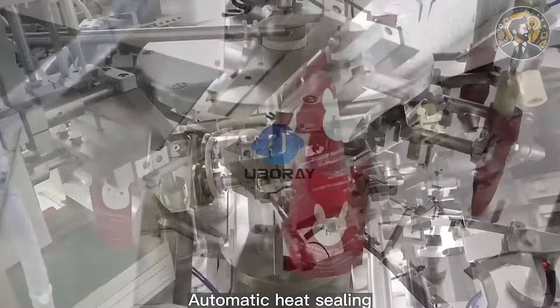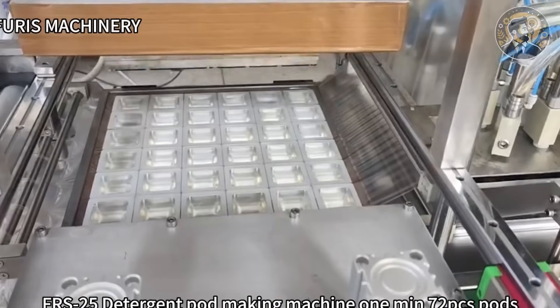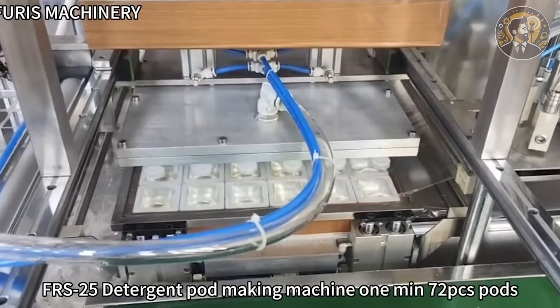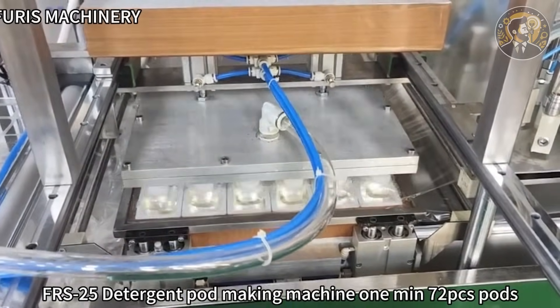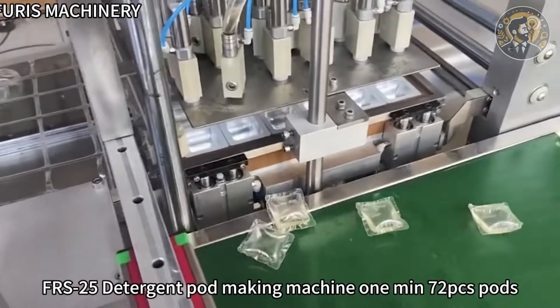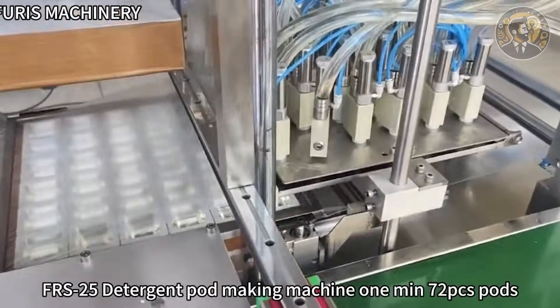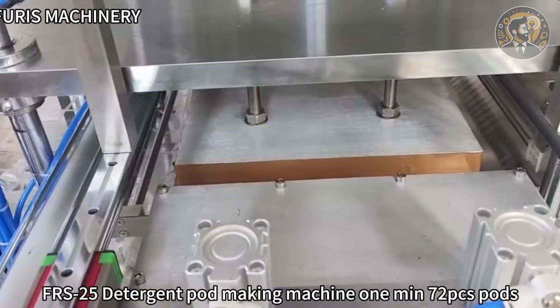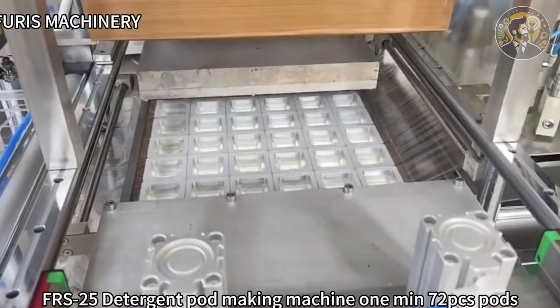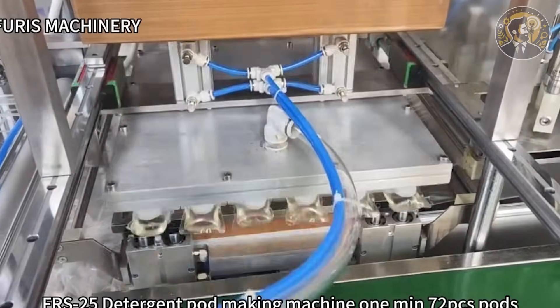That's serious volume. The whole system takes up about 4 by 3 meters — perfect for a garage or workshop. Cost? Around $18,000 for a fully automated model. Laundry pods sell for $0.10 to $0.25 each, meaning even a small daily batch can bring in 500-plus percent in revenue. With recurring demand from hotels, laundromats, and online sellers, this machine prints money on rinse and repeat.